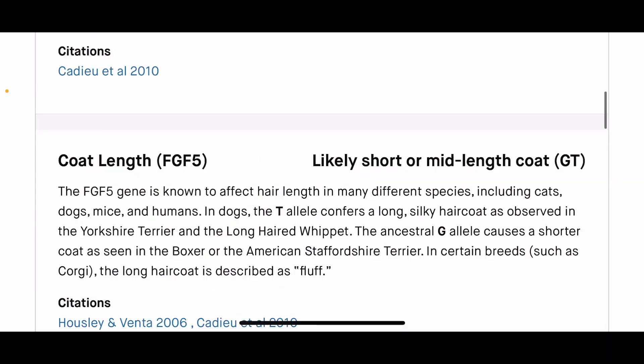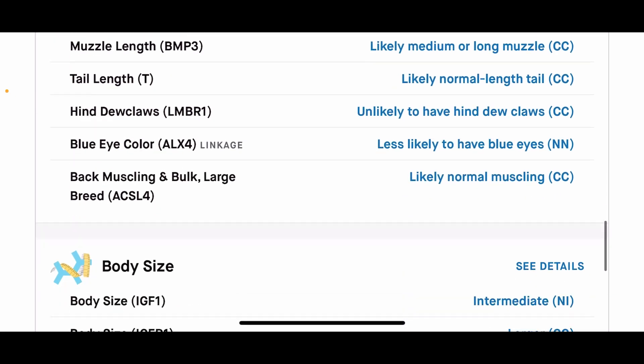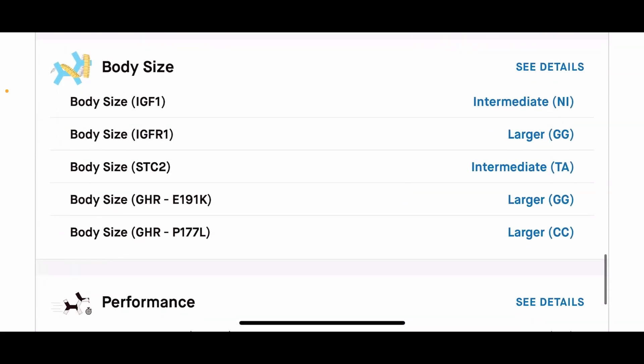For Memphis's body size — she has two intermediate and three larger, the exact opposite of Emory, and Memphis was bigger than Emory. This just goes to show that these results are accurate. A lot of people don't believe in these types of tests, but when you're reading the results and you can go outside and physically see them — seeing is believing to me.